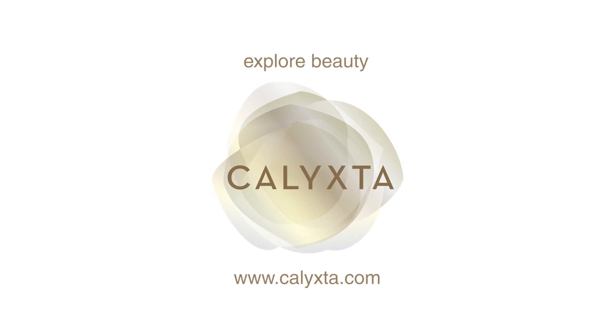Thank you for joining me today, and I hope you have a great time on your first date. Don't forget to follow us on Instagram at Calixta Beauty, and check out our website, calixta.com. Thank you.